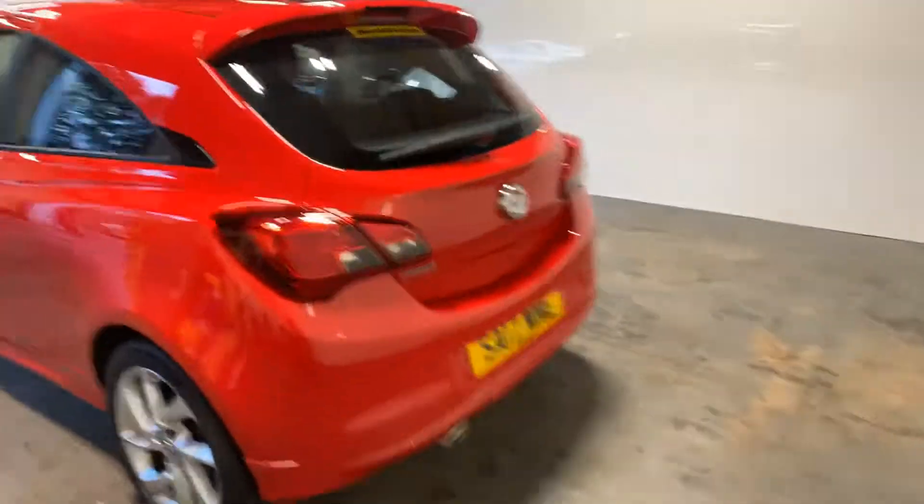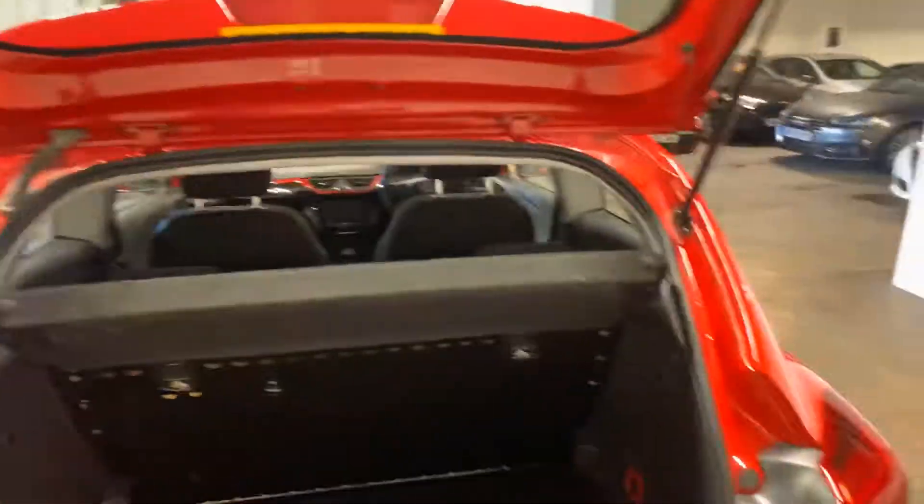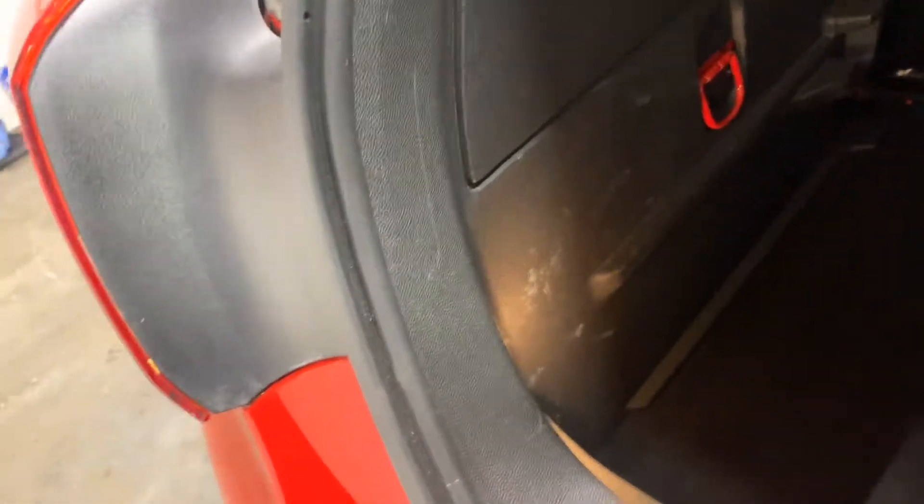Very clean and tidy. I'll let you see in the boot area — everything's there, parcel shelf, everything. No idea what's under here, but we'll have a little look if we can. We're struggling to get that. It's just your tyre inflation kit as you would expect, but it's all there. The kit's perfect.